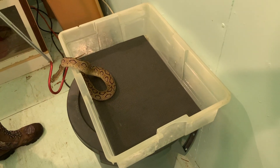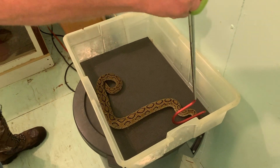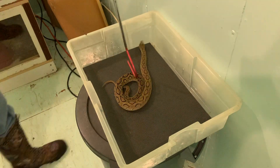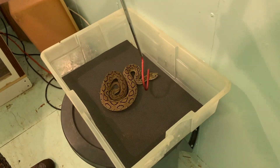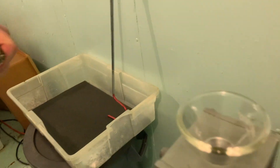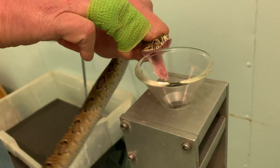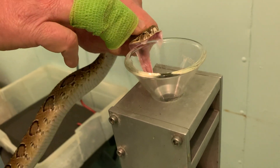Because of those procoagulants, these snakes can actually cause you to use up your clotting factors, and they can lead to kidney damage or kidney failure, which is obviously also fatal in the long term.